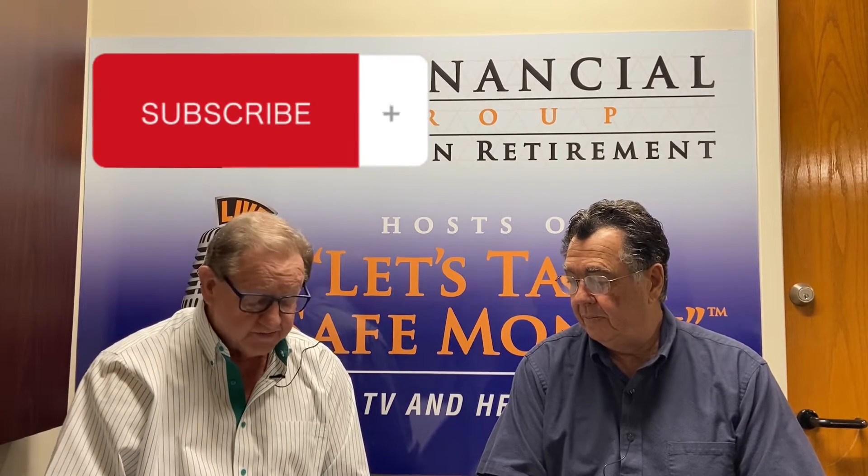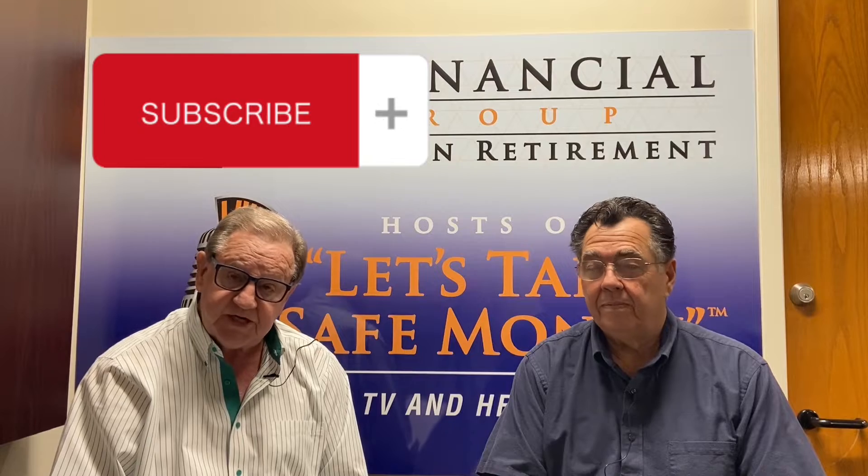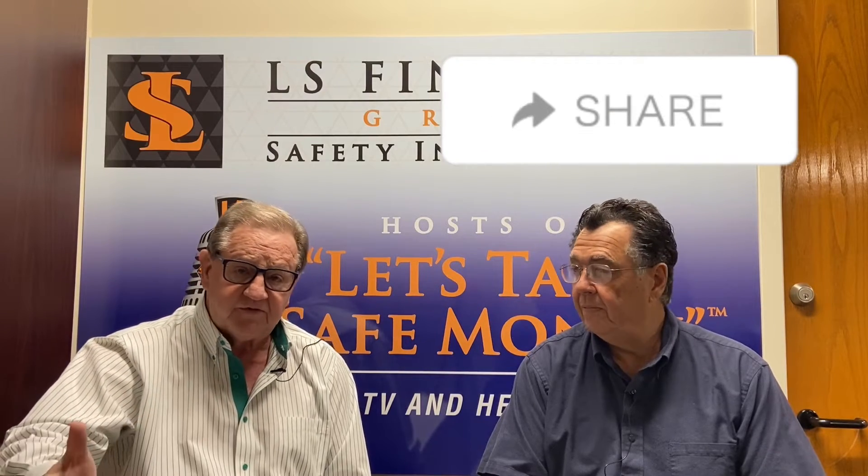If you like what you're seeing, please subscribe — click on the button directly below. We sure appreciate it. And if you want to share this with anybody else that you think the content would be good for, please do so.